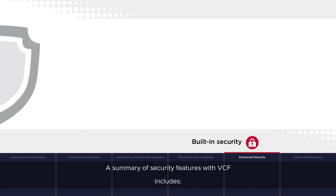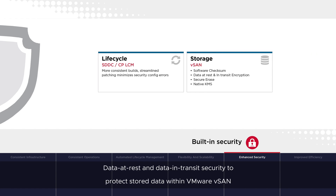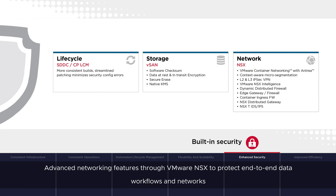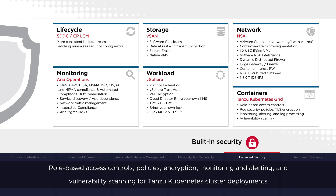A summary of security features with VCF includes automated LCM to quickly and consistently upgrade environments and patch vulnerabilities, data at rest and data in transit security to protect stored data within VMware vSAN, advanced networking features through VMware NSX to protect end-to-end data workflows and networks, fully compliant monitoring solutions through ARIA Operations for complete visibility of data, user, and application workflows, federated identity management, VM encryption, key management, trusted platform module, and FIPS support, role-based access controls, policies, encryption, monitoring and alerting, and vulnerability scanning for Tanzu Kubernetes cluster deployments.